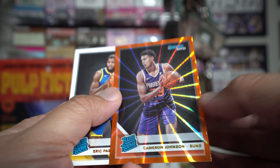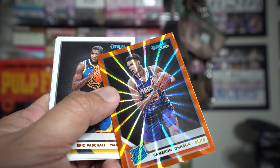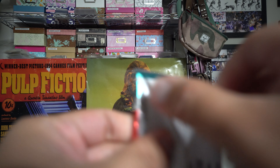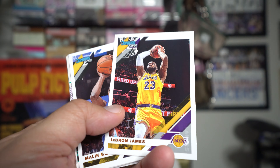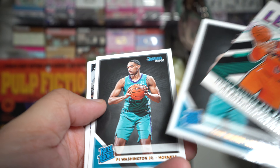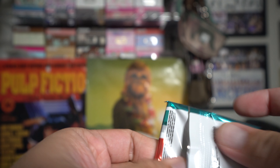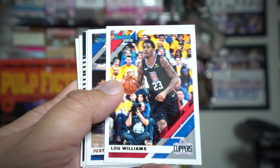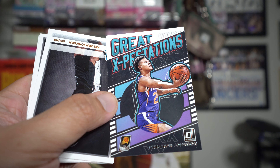Cameron Johnson orange - I don't see a number on it, cool-looking card. Eric Pascal as well. LeBron base and League Leaders: Russell Westbrook, Cody Martin, and PJ Washington - all Hornets dudes.